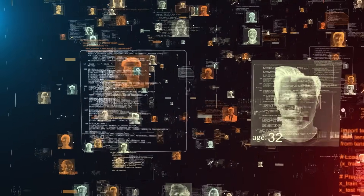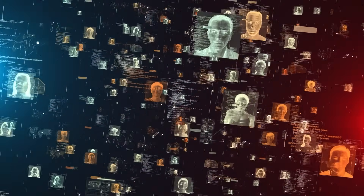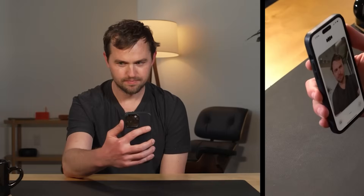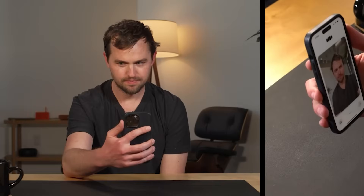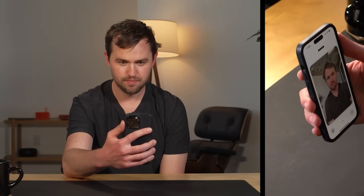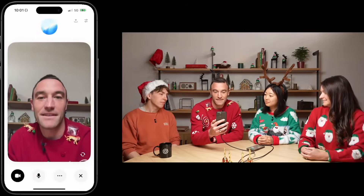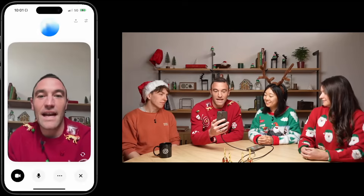With the launch of Santa Mode, OpenAI not only embraces the holiday spirit but also demonstrates the flexibility of its voice technology. The friendly and cheerful essence of this feature serves as a reminder that technology can enhance human experiences in imaginative and delightful ways. This initiative embodies the company's aim to sprinkle a bit of holiday cheer into users' lives, merging innovation with tradition. Santa Mode encapsulates the joy of the season, providing users with a charming and unforgettable way to interact with ChatGPT during the holidays.